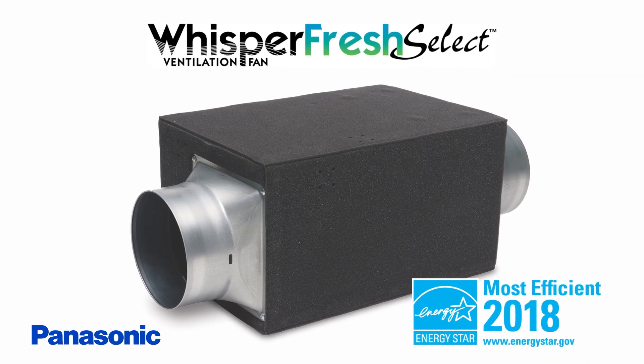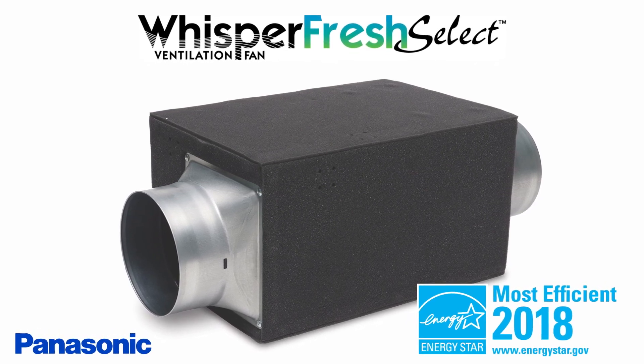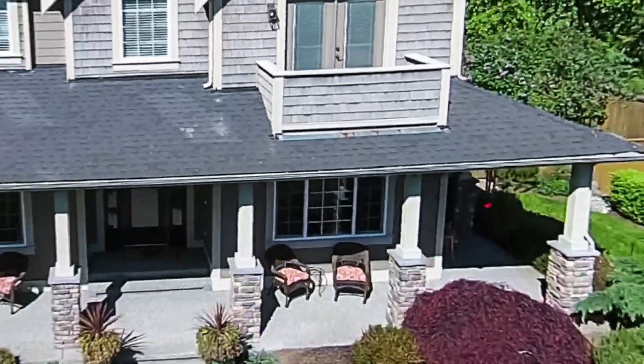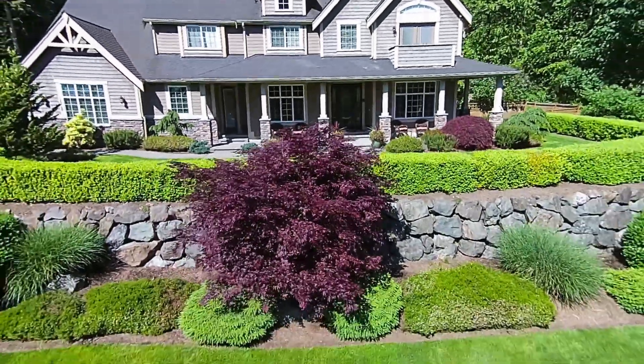Introducing WhisperFresh Select, another Panasonic indoor air quality innovation for healthy home building. Thanks to the new WhisperFresh Select, designing healthy homes that meet today's green building standards is easier than you think. Let's take a look.